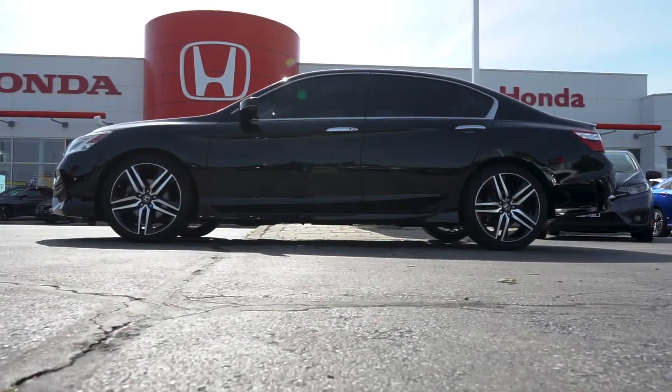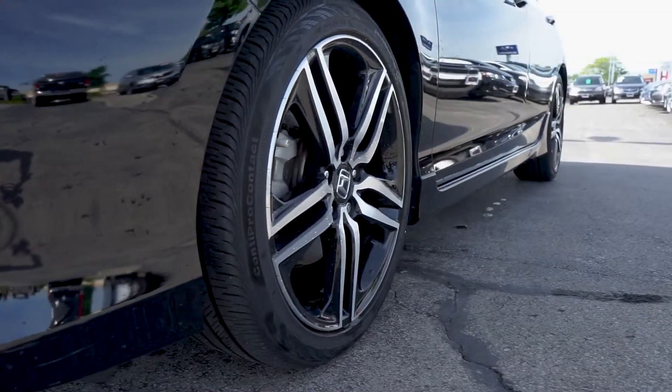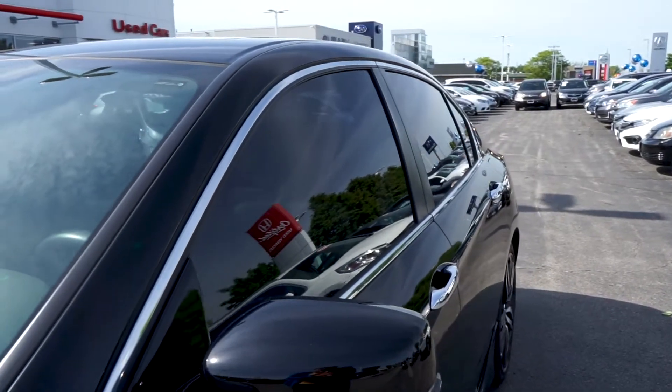The chrome details extend along the side and onto the tail end. This sedan also comes equipped with a clean set of OEM alloy wheels, and the previous owner invested in all-around tinted windows.